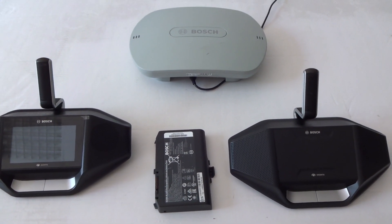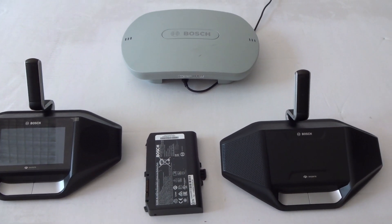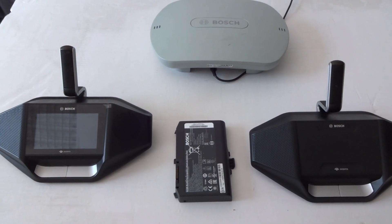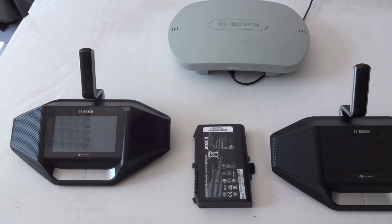We now show a video from the new wireless discussion systems Decentes from Bosch. We start with setting up one unit.